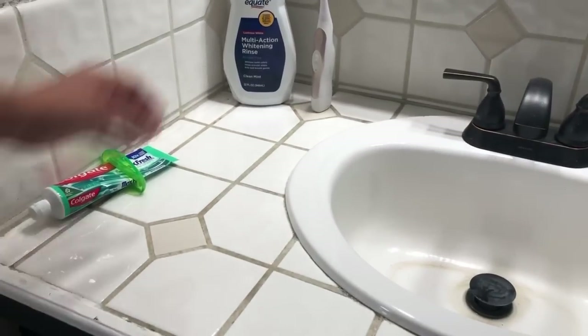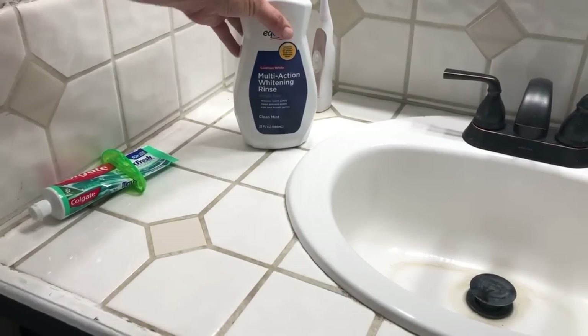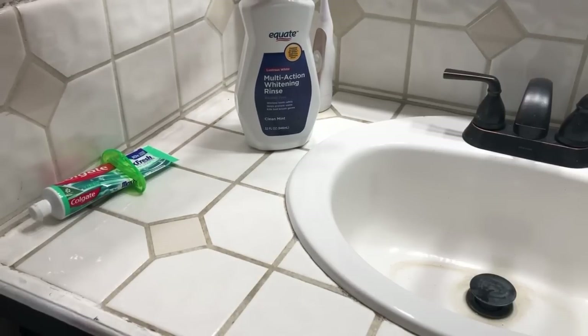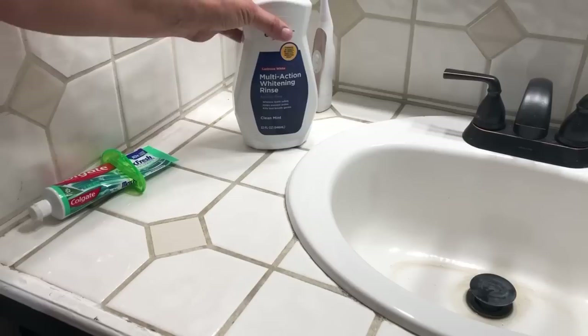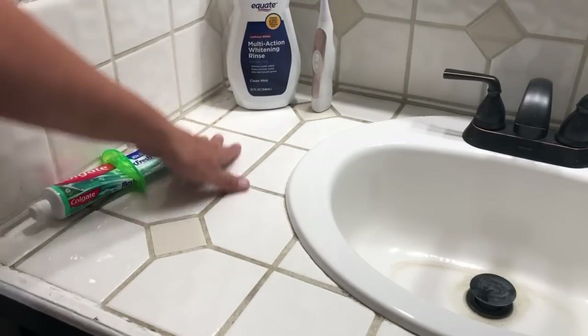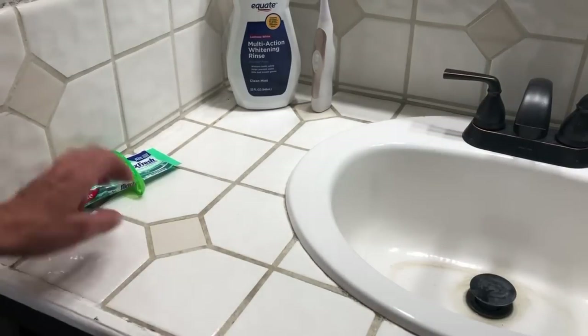Over here on the left, one thing I do is I water down my mouthwash. I don't water it down as much as I do the shampoo — it's maybe 10 or 20 percent — but watering it down just 20 percent gives me a 20 percent discount on the product.